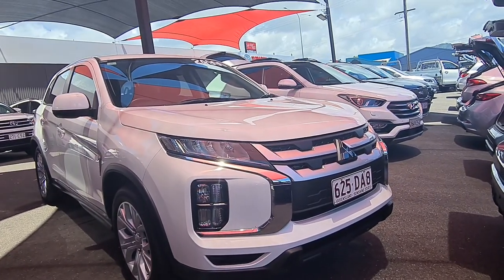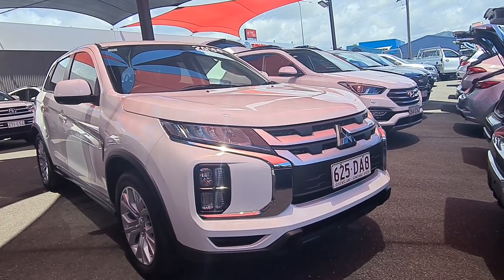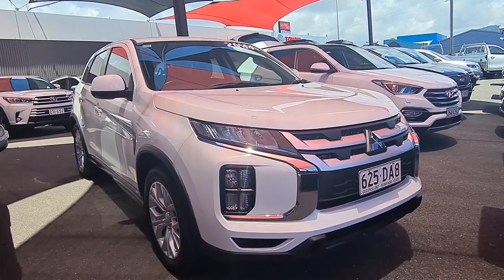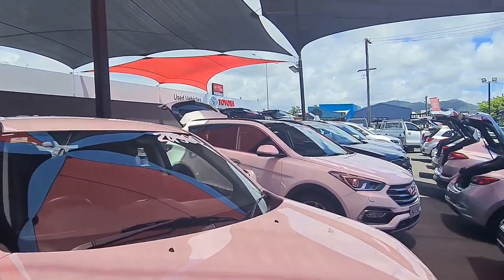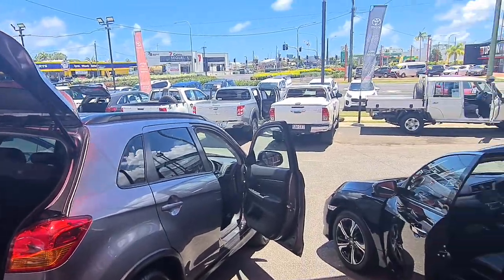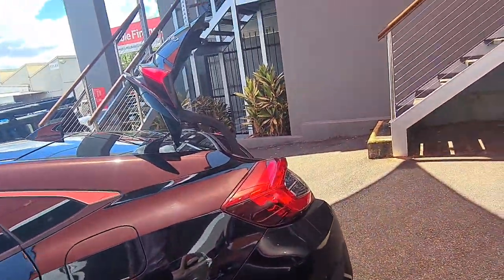Morning Georgia, this is Brayton from Pacific Toyota here in Cairns. Thank you again for your inquiry on our Mitsubishi ASX sitting in front of me here for only $24,990 drive away. Just thought I'd do a quick virtual tour for you, take you through the car and give you a really good look at absolutely everything. We're Pacific Toyota here in Cairns, so we've got two pre-owned vehicle yards — one at 77 Mulgrave Road and another at 251 Mulgrave Road. We house about 200 cars and turn through about that many every month as well, so we get some unreal cars through here, exactly like this ASX.